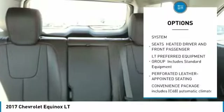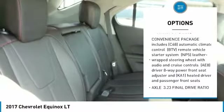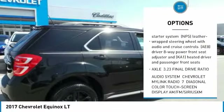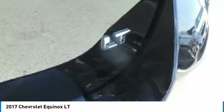Remote engine start, power sunroof, anti-lock braking system, steering wheel audio controls, Bluetooth, power steering, four-wheel disc brakes, cruise control, floor mats, aluminum wheels.